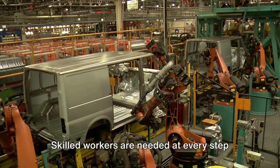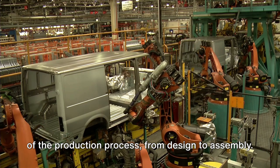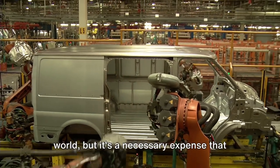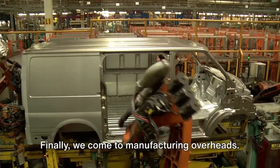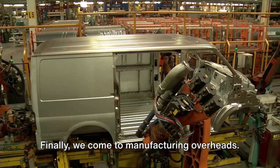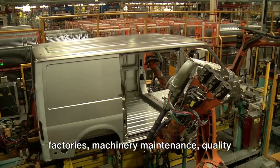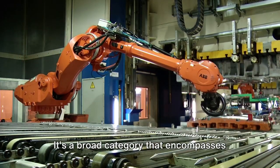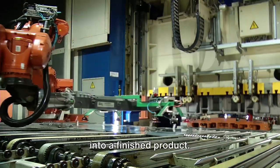Labor is another significant factor. Skilled workers are needed at every step of the production process, from design to assembly. The cost of labor varies around the world, but it's a necessary expense that contributes to the final price of the car. Finally, we come to manufacturing overheads. These include the cost of operating factories, machinery maintenance, quality control, and logistics — a broad category that encompasses everything it takes to turn raw materials into a finished product.